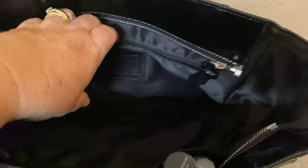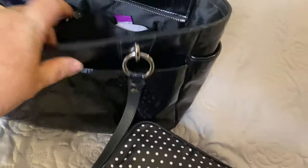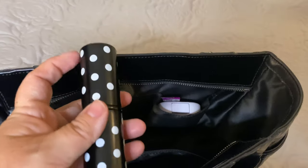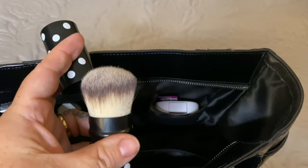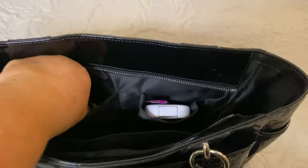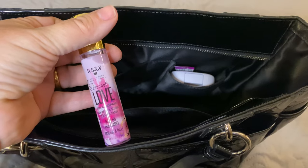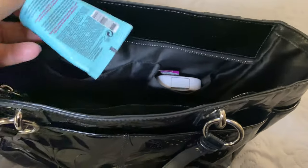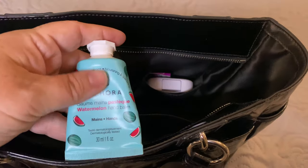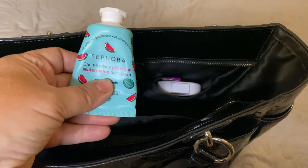There's the Coach tag on the back pocket of the bag. If I turn this bag around, there are two front pockets on the bag. In one pocket I have my blush brush or powder brush. I also have in here a roll-on perfume from Heart Candy called Love. I have my Sephora watermelon hand balm — I use this just on the back of my hands; it is greasy but it does work very well.